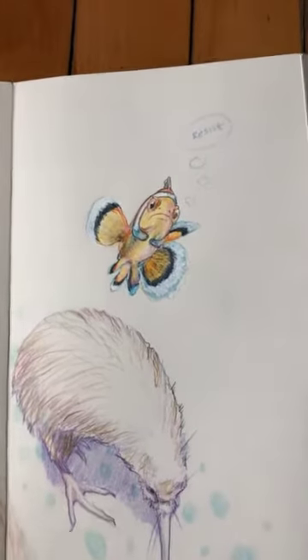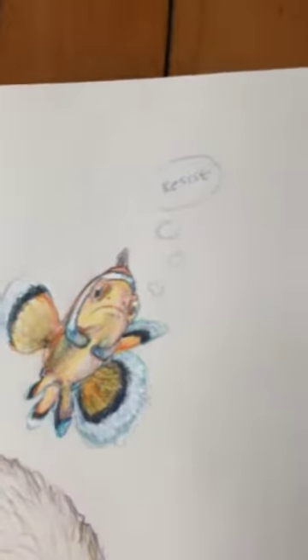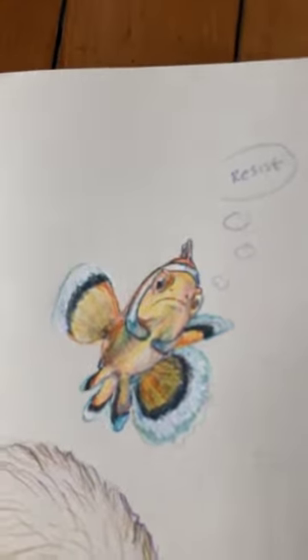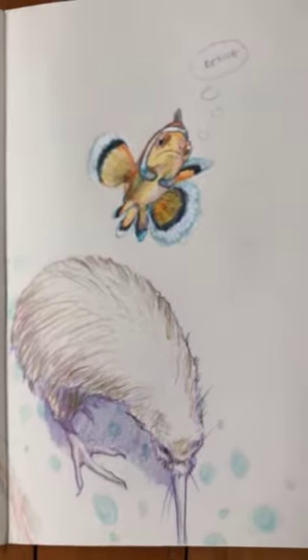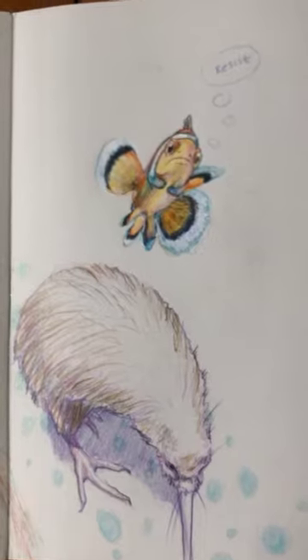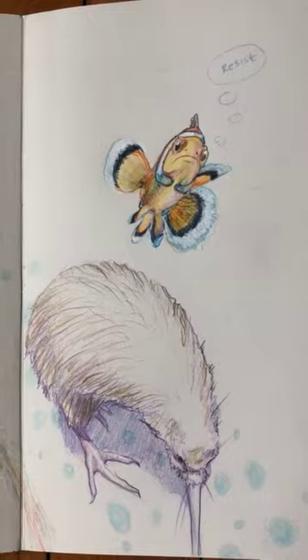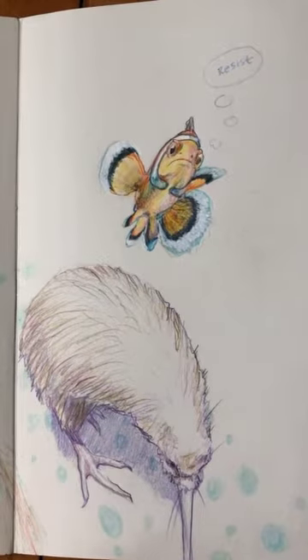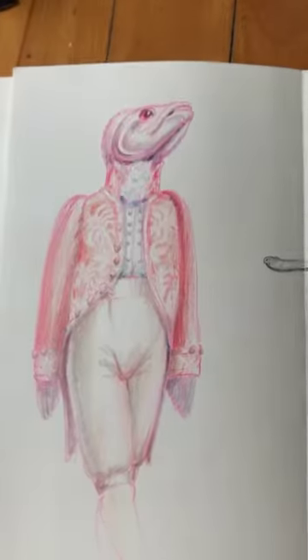This cute little guy came from the Toronto Aquarium — I gave him a little speech bubble there. And then there's this kiwi — this was actually a taxidermy kiwi that I took a shot of when I was in New Zealand. I drew it after the fact here in Canada when I was working on the sketchbook.